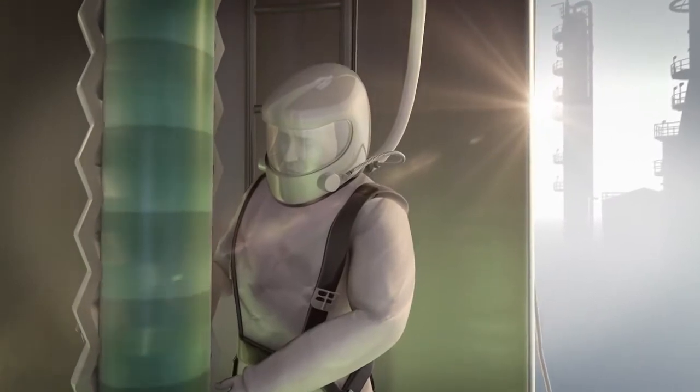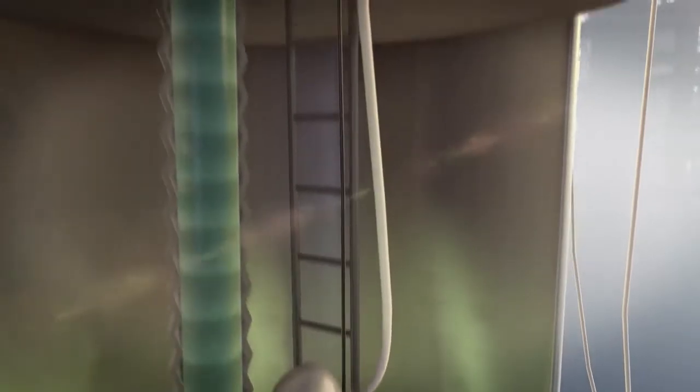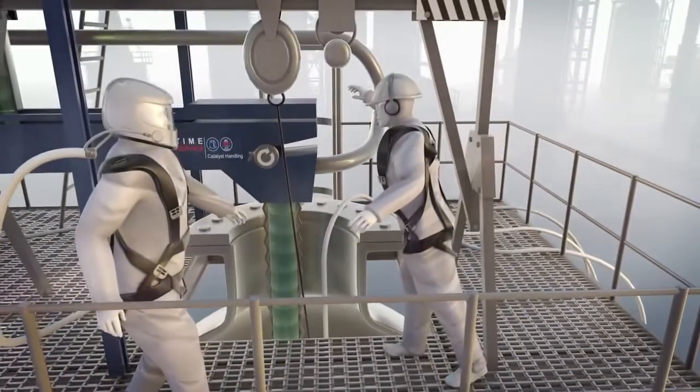Our self-developed and BGG209 certified life support system facilitates safe working in hostile environments and is continuously monitored by an experienced team leader.